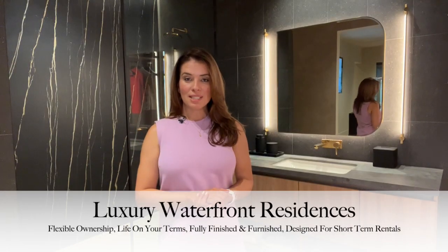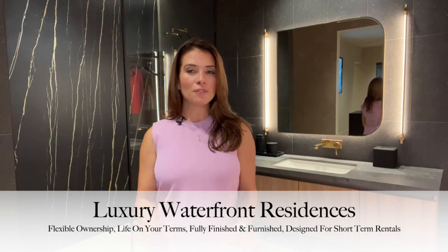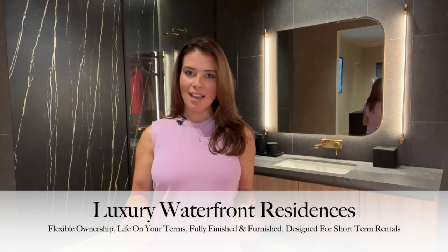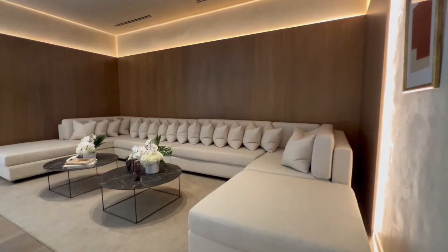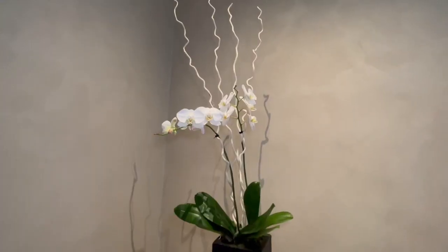Luxury waterfront residences, flexible ownership, life on your terms — fully finished and furnished, designed for short-term rentals. Welcome to Lofty Brickell's exclusive penthouse collection by Artefacto. Hello everyone, welcome to Waterfront Living Miami. I'm Sandra Centeno, real estate advisor with Avanti Way Realty. Today I'm coming to you from the sales gallery of Lofty Brickell.